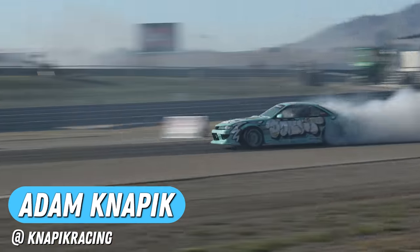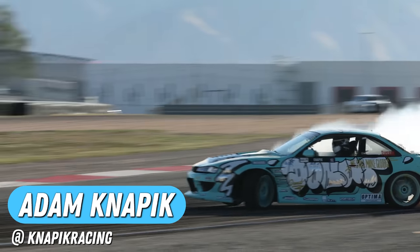My name is Adam Knappick, and I'm a professional driver in the Formula Drift series since 2017. Good luck and bad luck, but it's all still fun in the end as well.